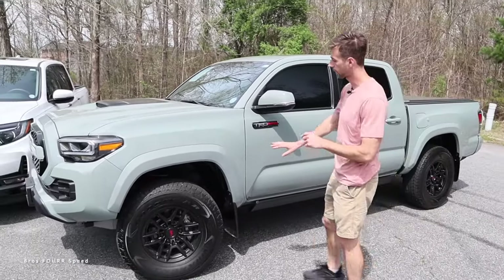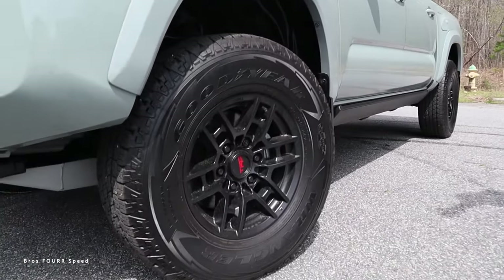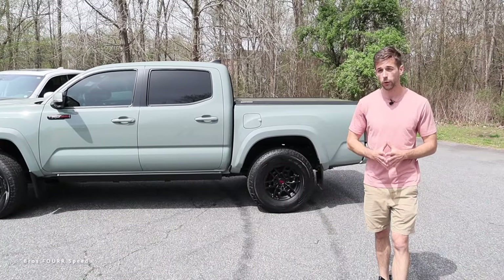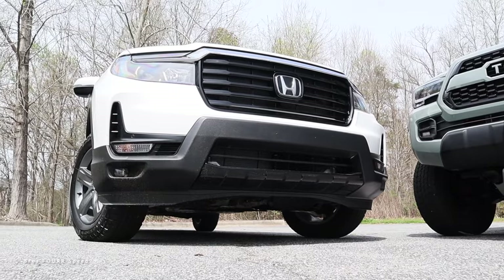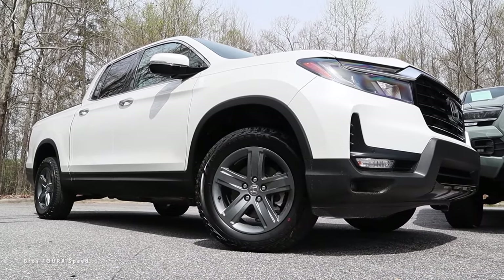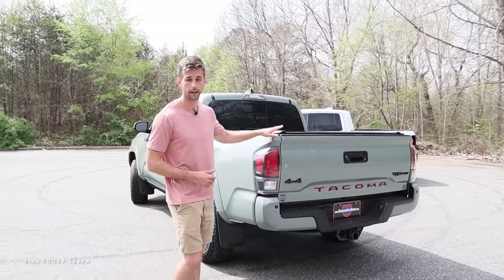The Tacoma TRD Pro is off-road focused. Many TRD Pros now come with body-colored fender flares, smaller but off-road-capable wheels, TRD-tuned suspension, and other body-colored accents. For off-road specs, the Tacoma has around nine inches of ground clearance versus seven and a half for the Ridgeline, with approach, breakover, and departure angles of 36.4, 26.5, and 24.7 degrees compared to 20, 19, and 19 for the Ridgeline. You can also get a six-foot bed on the Tacoma.